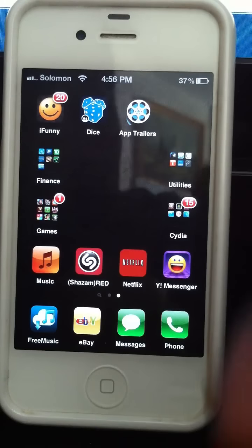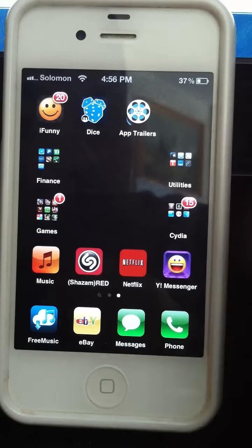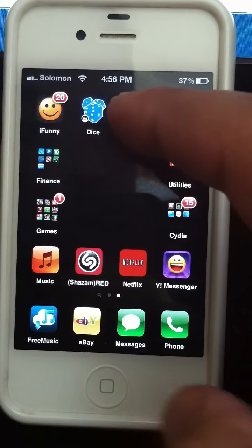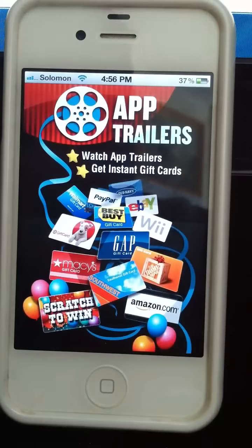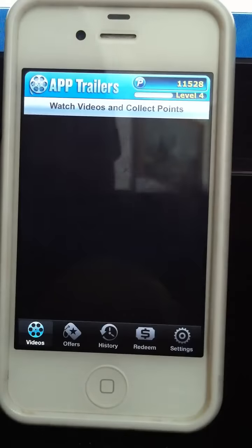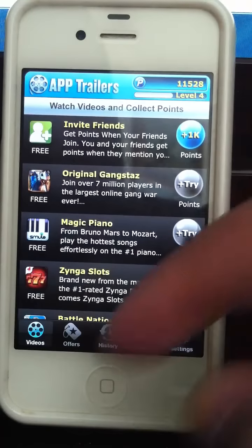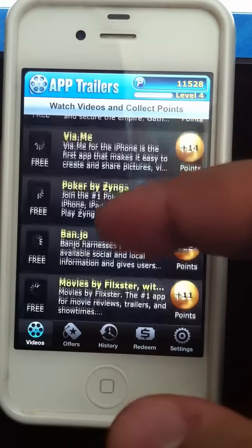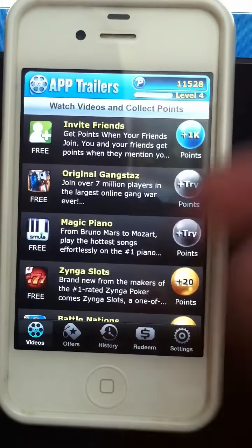Here are some hints and tips on how to make some free money on your iPhone. You want to download App Trailers, which allows you to play videos and get points. Those points are converted into money deposited directly into your PayPal account — so it's direct cash.